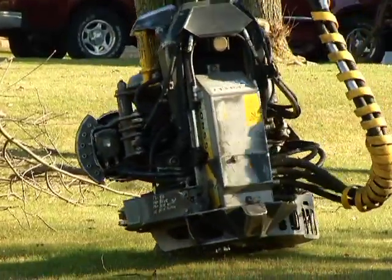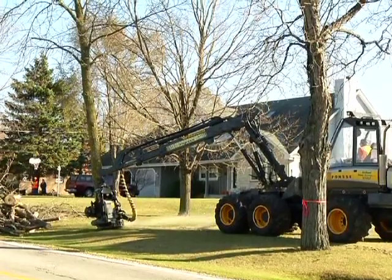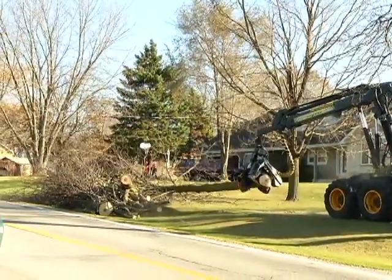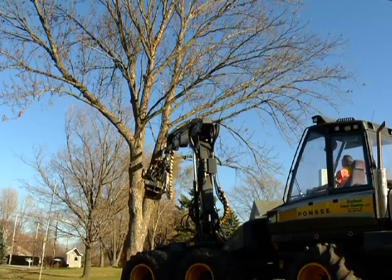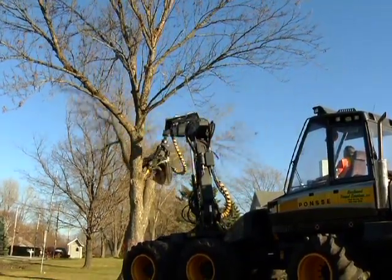If the tree is on the smaller side and there is enough adjacent space, the harvester will grab the tree just above ground level with the cutting carriage and cut through the tree while the carriage and boom direct it to the ground. If the base of the tree is too big, or if the crown is spread out and cannot be safely felled as a single piece, the operator will cut it into several pieces from the top down.